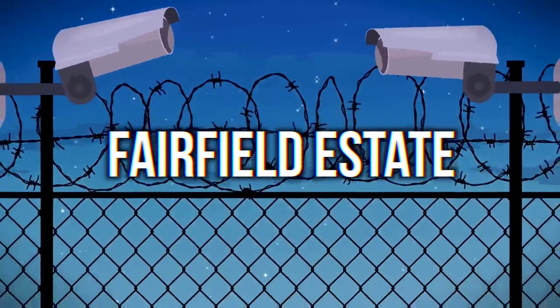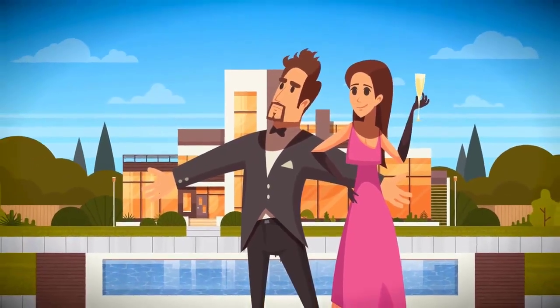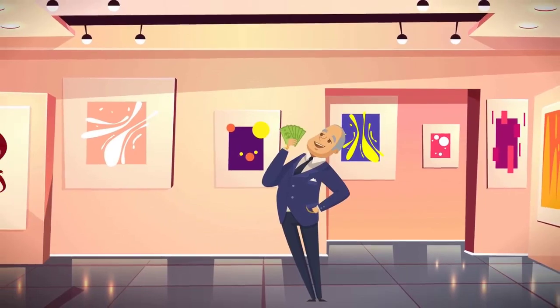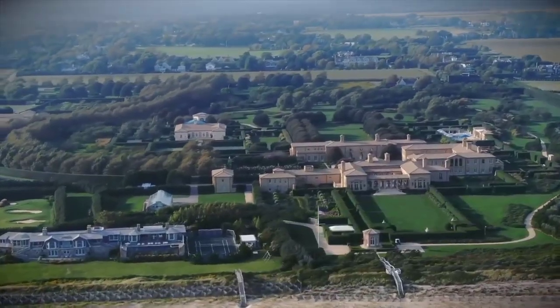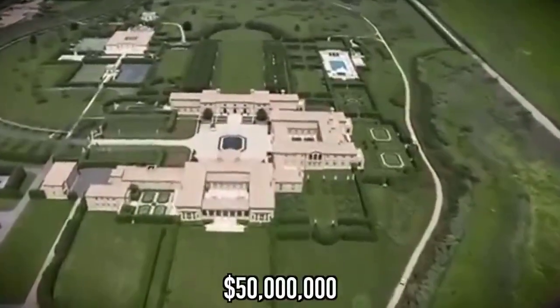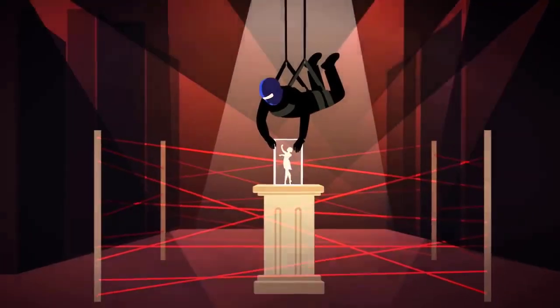Fairfield Estate. The Hamptons in New York is where the richest Americans go for their summer vacations. The most secure house there is the Fairfield Estate, belonging to billionaire financier Ira Renard. The estate is worth 200 million dollars, and inside is 500 million dollars worth of paintings — that's why it's one of the most highly fortified places in the world. The security gate is very high-tech and only opens to invited guests who have been scanned in. The house also has bulletproof windows and security cameras covering every single inch. All of this security is believed to have cost more than 50 million dollars.